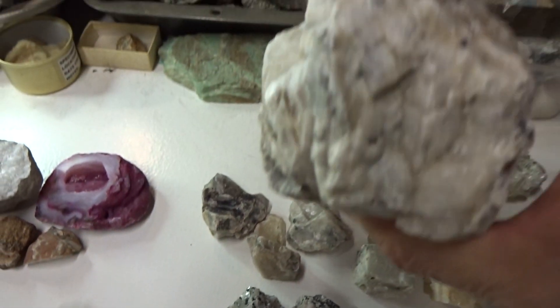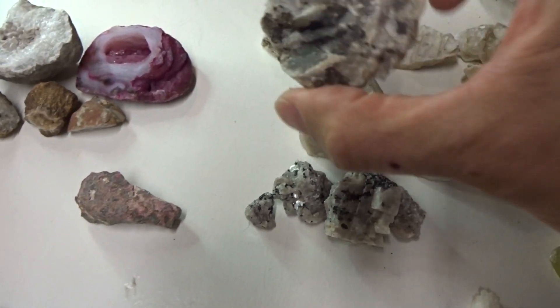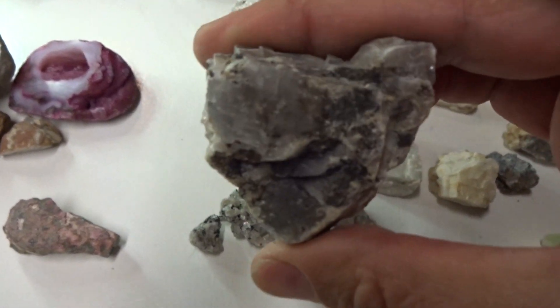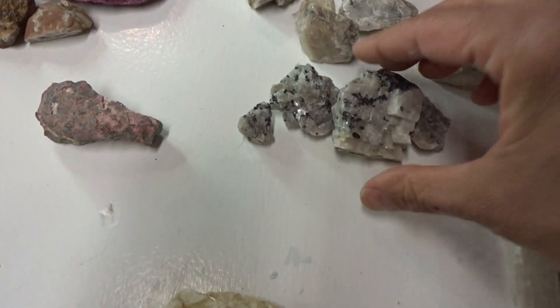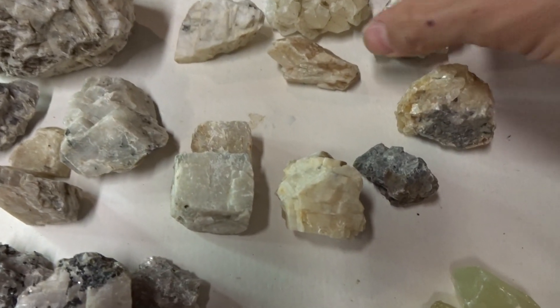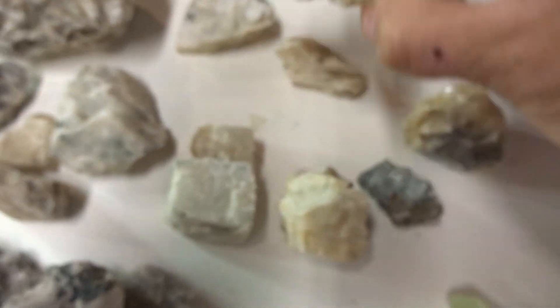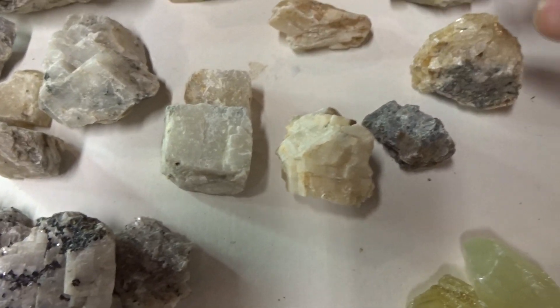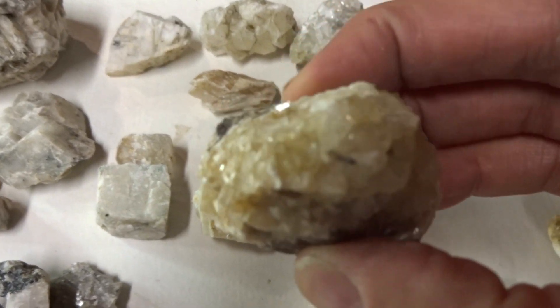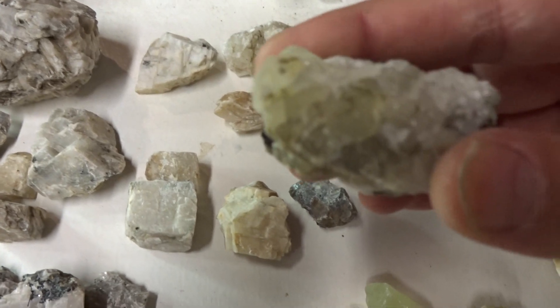This is bigger, it sells for $6. This one's darker in color — $4. These will sell for $3. And this will sell for $4. This will sell for $3. And this will sell for $3.